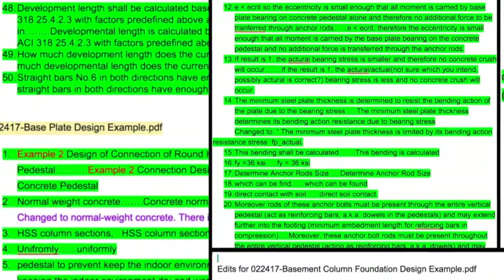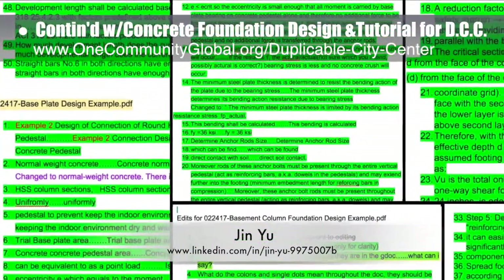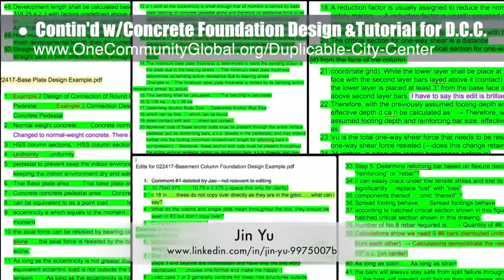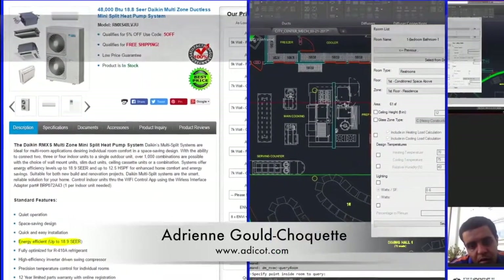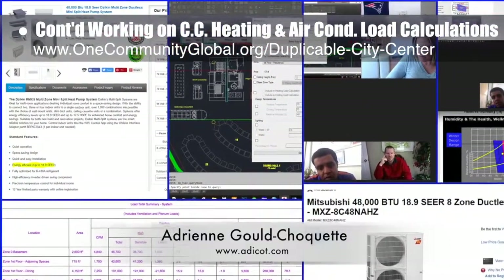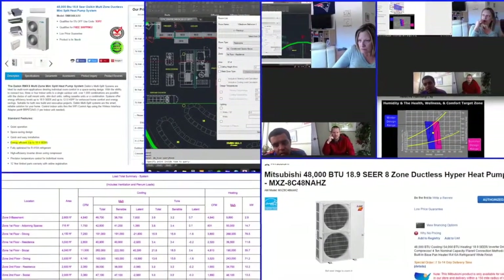Jin Yu, structural engineering designer, also completed her 9th week working on the concrete foundation design and tutorial details for the duplicable city center. This week's focus was integration of pages of feedback and updates to the column foundation and base plate tutorials. And Adrienne Gould Choquette, mechanical engineer, also finished her 13th week helping, with this week's focus on continuing the city center heating and air conditioning load calculations by evaluating the city center room by room with occupancy and use projections.